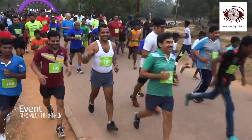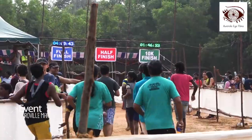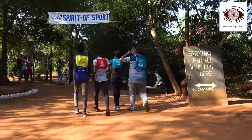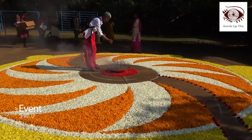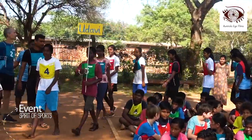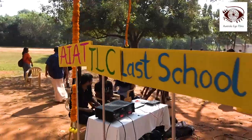The annual Auroville marathon is one of the largest and most popular running events in India. There is also an emphasis on children's sports, bringing together students from all over Auroville and its bioregion to celebrate healthy sportsmanship.